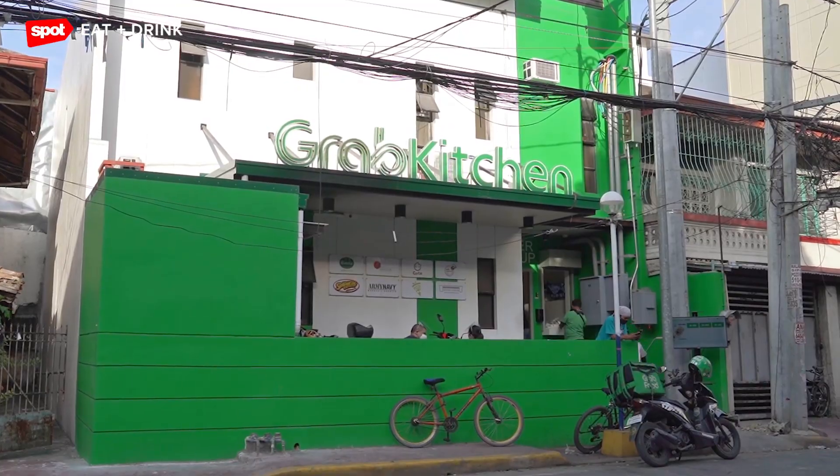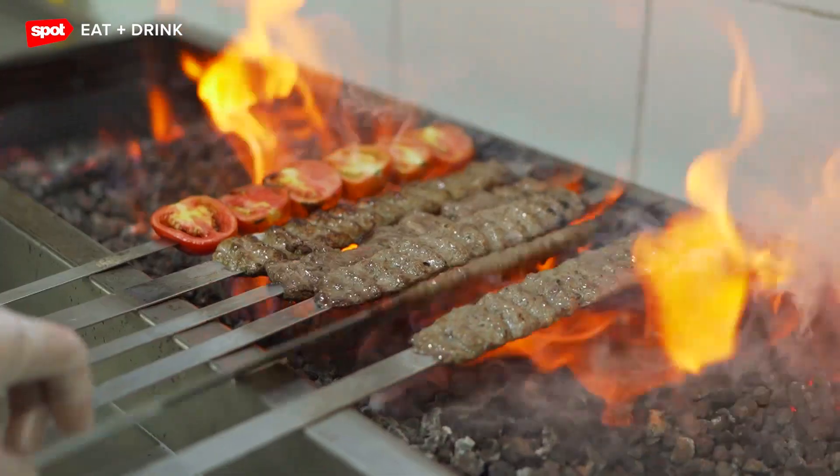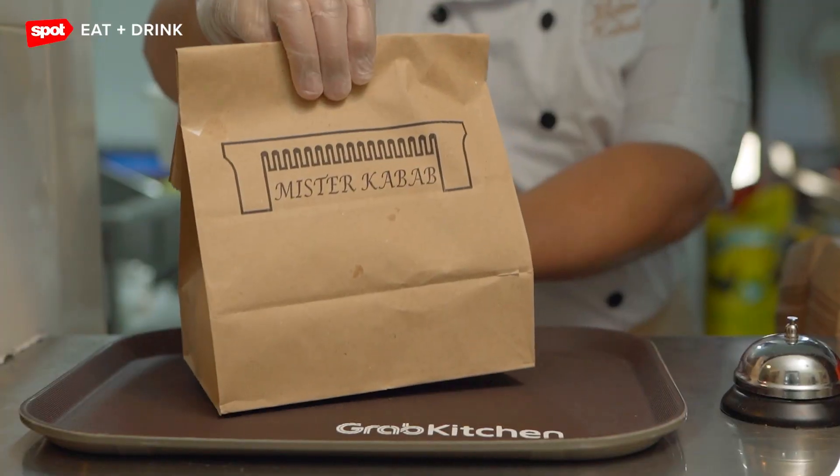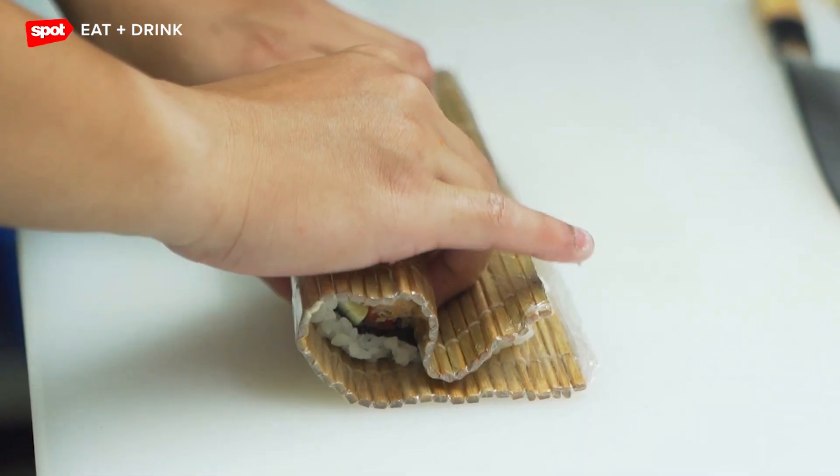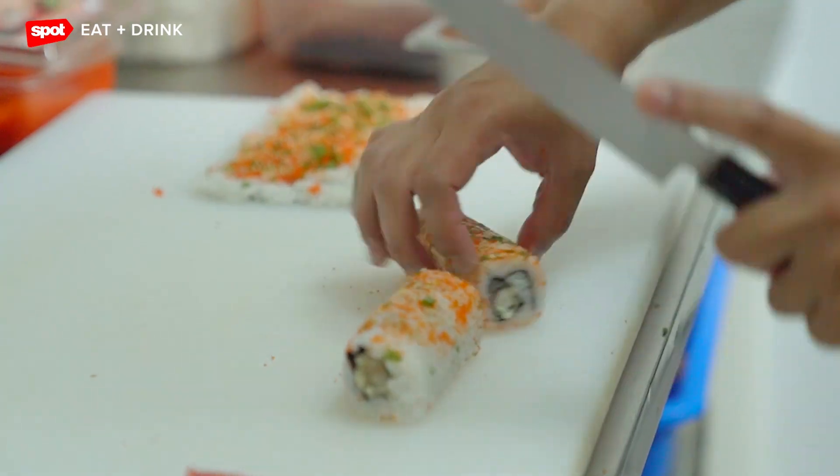Grab Kitchen is a cloud kitchen that brings together multiple F&B brands in a single facility. Since multiple restaurants are in the same facility, customers can mix and match their orders from different restaurants in one delivery fee.